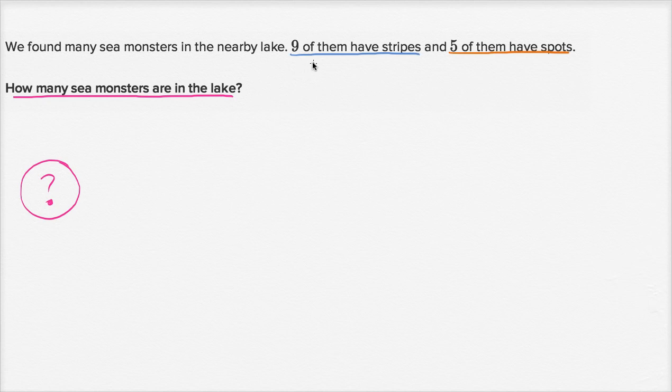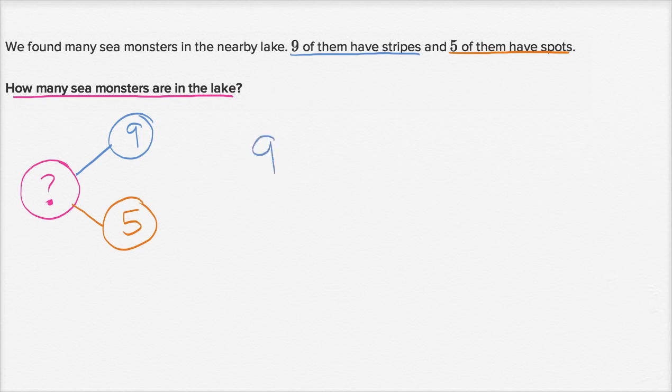They tell us that nine of them have stripes and five of them have spots. So all of the sea monsters are going to be the nine that have stripes plus the five that have spots. So we could write nine plus five is equal to question mark.